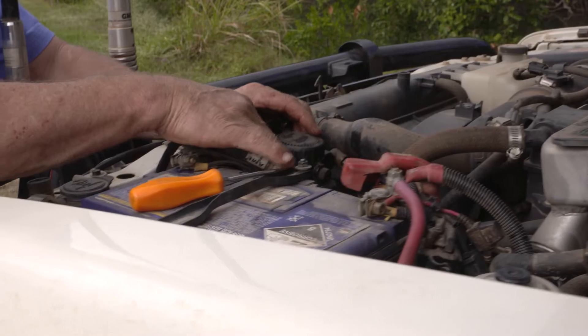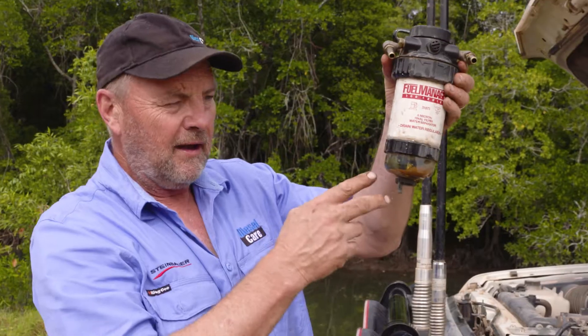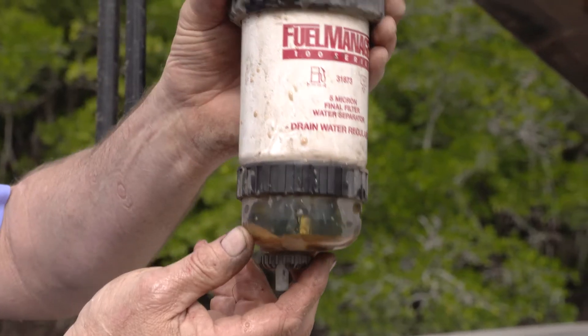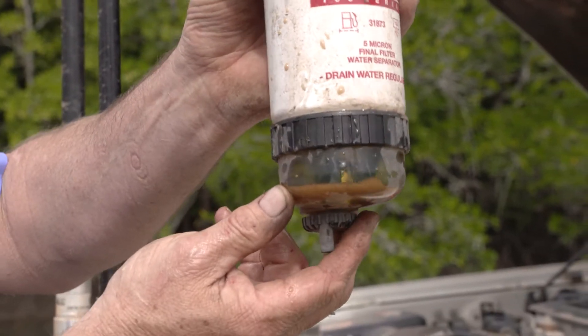I've just removed the Auxiliary Filter out of this vehicle. Most of it's in the bottom in the bowl, but there's a fair bit of it caught up in here as well. So I'll change this filter and get the car going again.